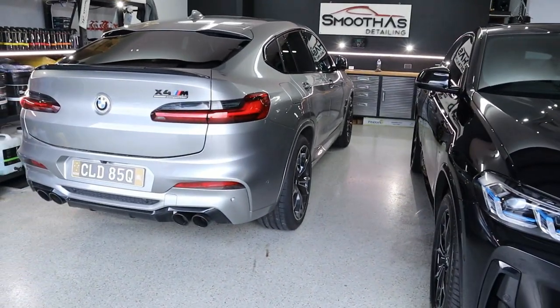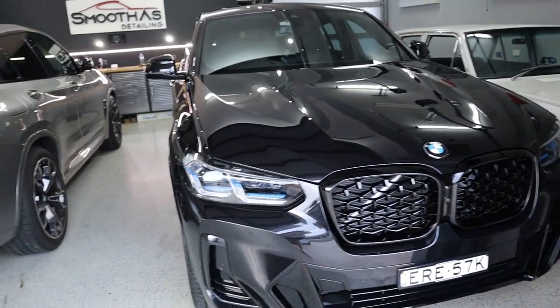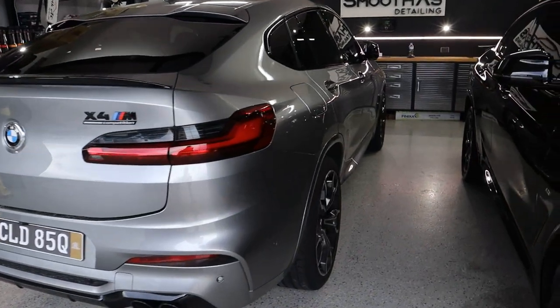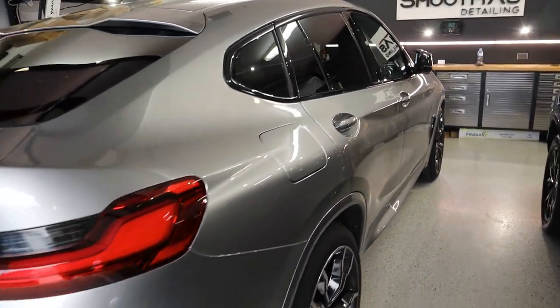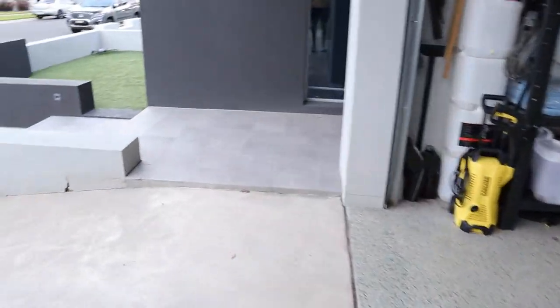Bit of a beamer day here this week. What have we got? A brand new X4 that we just corrected and coated, and then an X4M Competition that's just come in for some light correction and a coating also. Beautiful cars — let's make some room and let's get started.